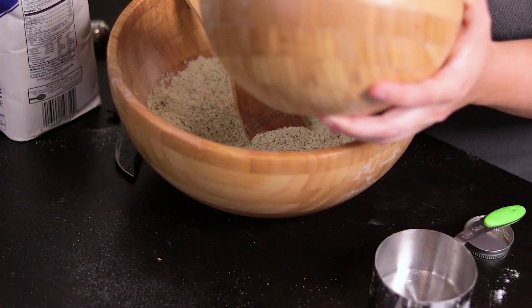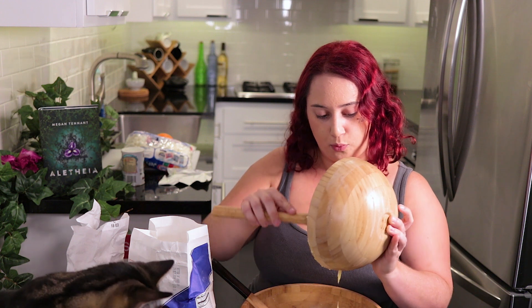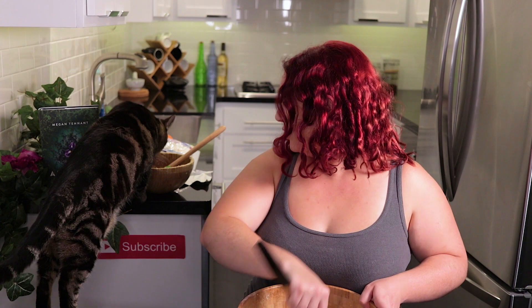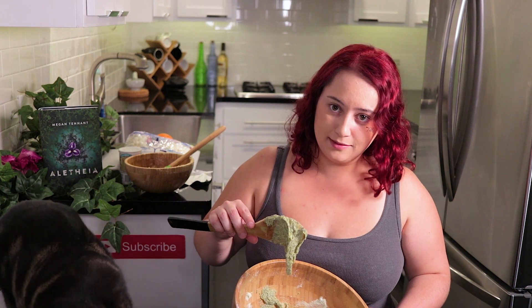We're going to mix our wet ingredients into this powdery stuff. Kashi is mesmerized by my goop. I forgot it had raw eggs in it — I'm going to die. Kashi, why did you let me do that? Mix this stuff in. So it's not looking so bad. Still tastes pretty good. So next we have our gritty orange substance.